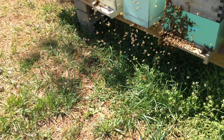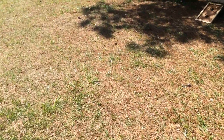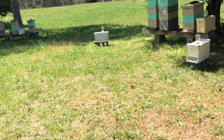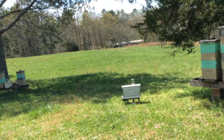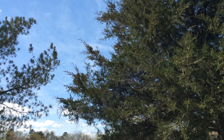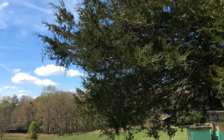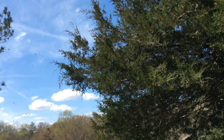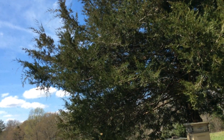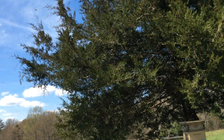They may be there for 30 minutes, three hours, or three days — you never know. As soon as they find a permanent place they want to go to, they all take off and go there. They're looking for a cavity — western honeybees are all cavity dwellers. I don't think they've found a spot they want to land on just yet. I'm going to stop this part of the video and come back in 15 to 20 minutes, and we'll locate where they are and you can see them where they've clustered up.